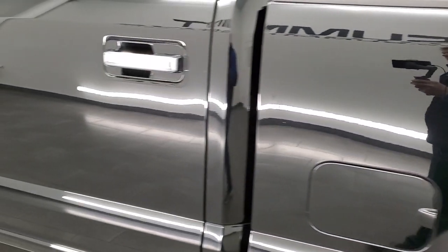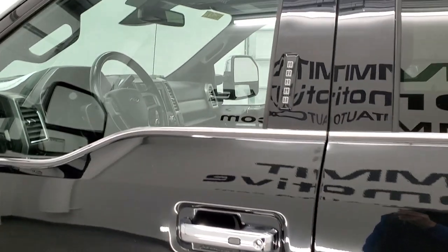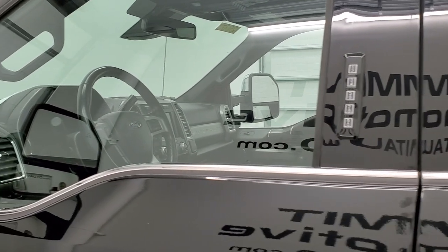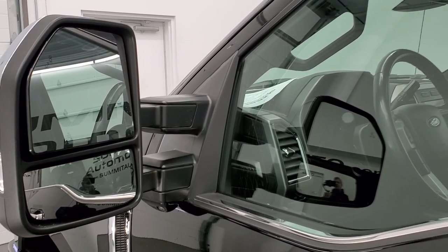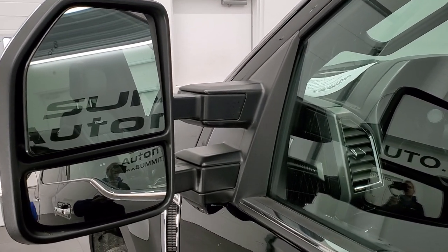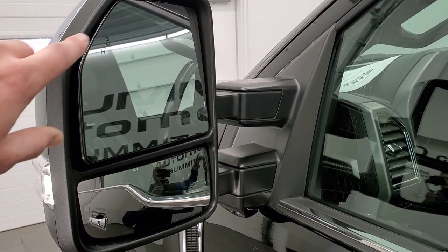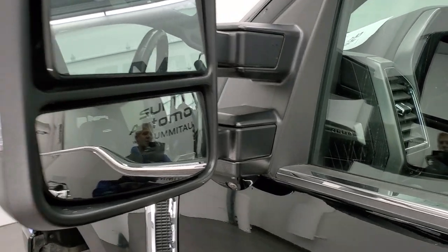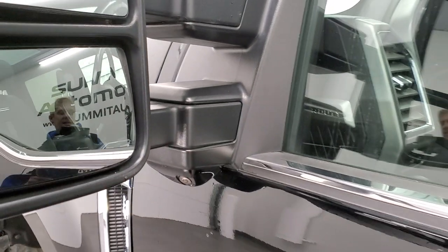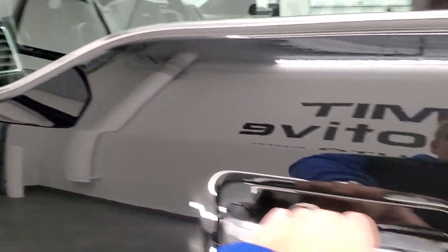Going down the rest of the side, the doors look really good. It does have the driver's side door code entry and we do have the code for this truck. If you ever want to find your code for a 2017 to '22 Super Duty, I have a video in the upper right showing how to find your factory door code. It also has blind spot monitoring, directional signals, the 360 camera, and the mirrors power telescope out and power fold in — I'll show you that in a second.